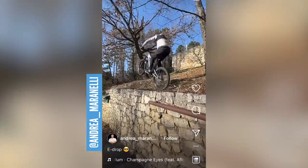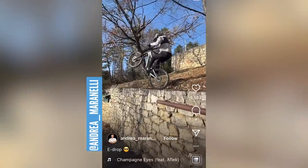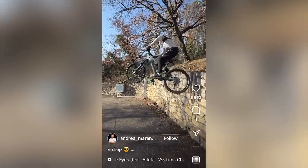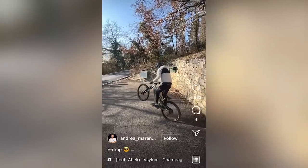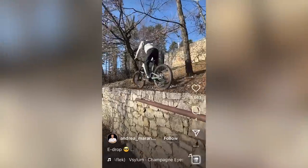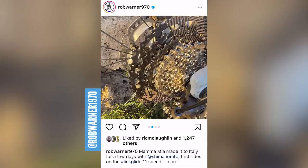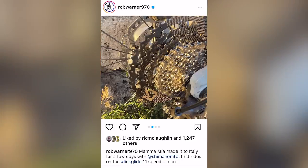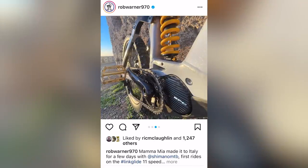There's a lovely drop here from Andrea Marinelli — looks like a long travel bike, I believe on the Spectral. Pretty smooth, he does amazing stuff, definitely worth a follow. And finally, Rob Warner looks like he's already got his Shimano Linklit stuff. We're super looking forward to getting our hands on some Linklit componentry — it's definitely the future of e-mountain bike drivetrains.